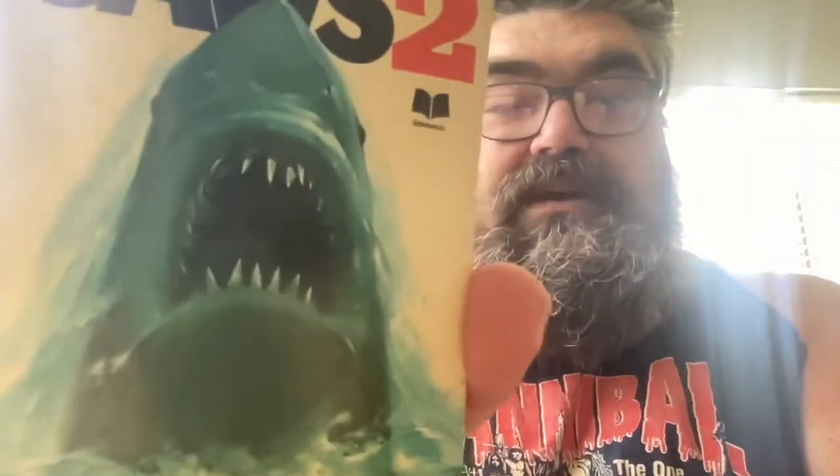First we have Jaws 2. This looks like... does that say Scholastic? Oh it does — I can see it better on the screen. So this is the crappy Jaws painting where Jaws has like lips for some reason. Looks good. Spine is perfect. I don't know if anyone has ever read this book before. So there's Jaws 2.